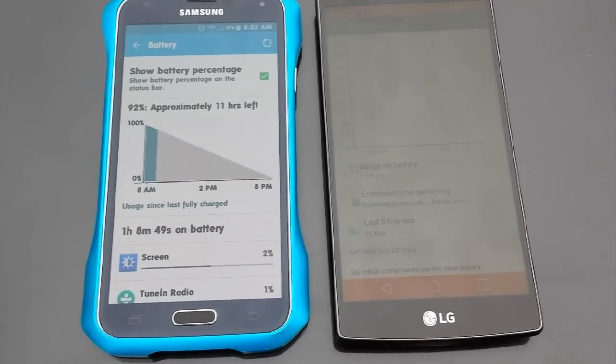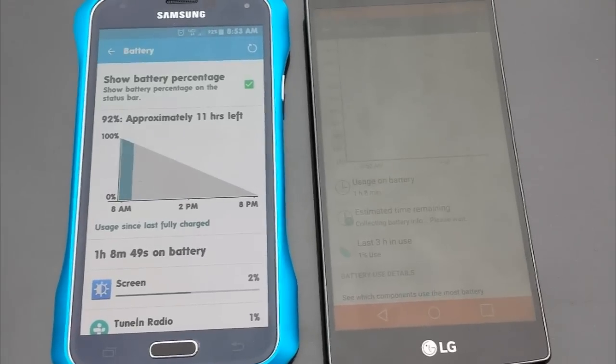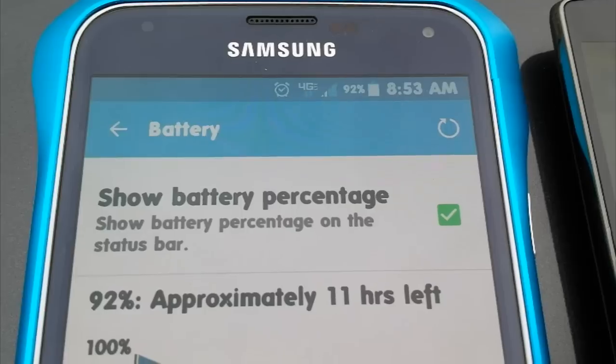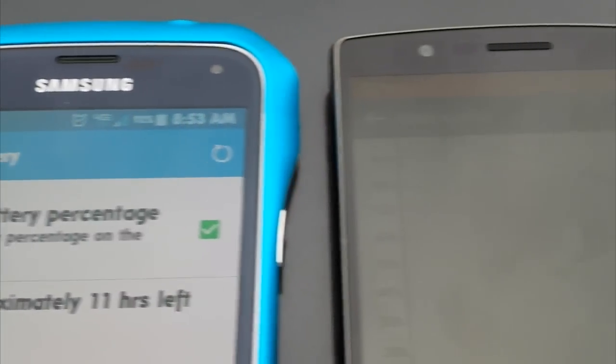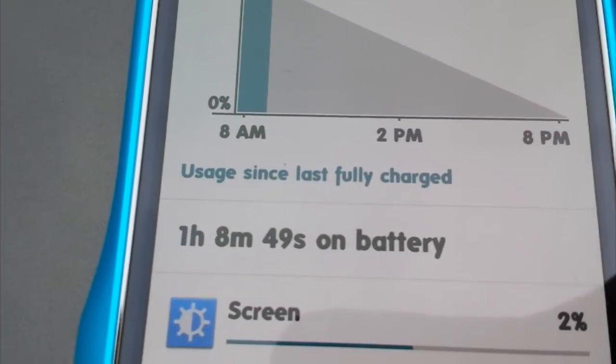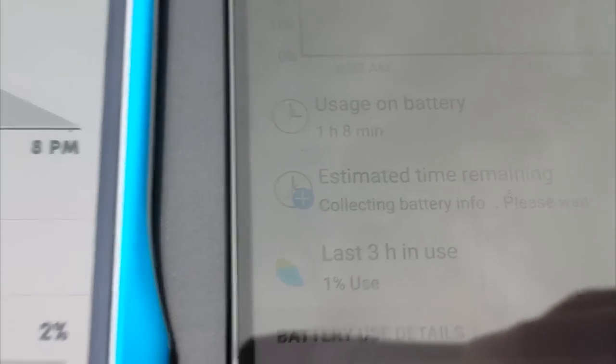Alright guys, a quick update here on the battery test. We're looking at 92% here on the Samsung Galaxy S5. For some reason, the brightness on the S5 is way more powerful even though it's in auto brightness than the brightness here on the G4. It's been one hour and eight minutes since we started the test. So we have 99% battery remaining on the LG G4. I will update you guys later.